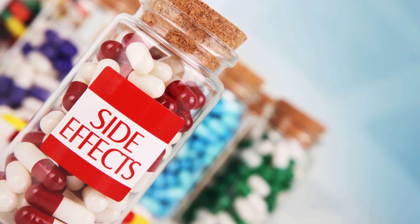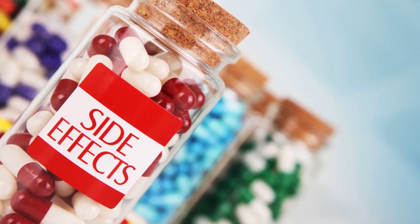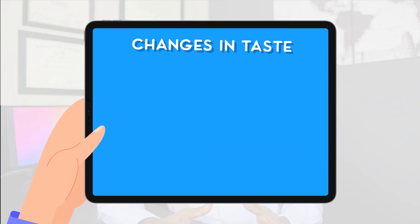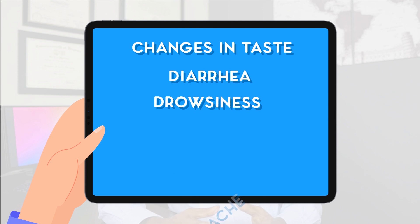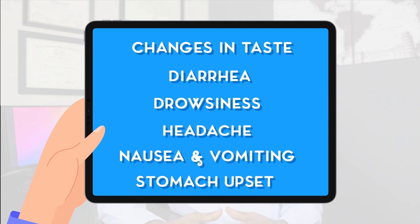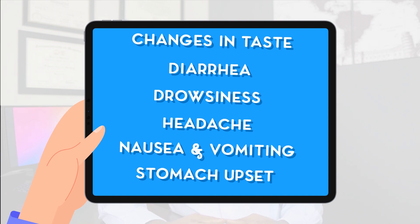Allopurinol is effective at reducing uric acid levels, but like any medication it is not without side effects. Many of them are not bothersome and tend to go away after the first couple of days or weeks. These minor side effects include changes in taste, diarrhea, drowsiness, headache, nausea, vomiting, and stomach upset. These are quite common and usually resolve on their own.